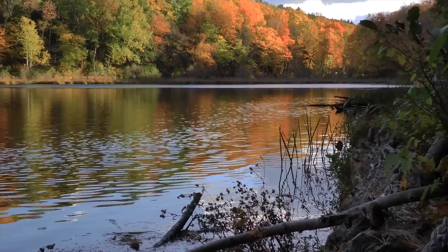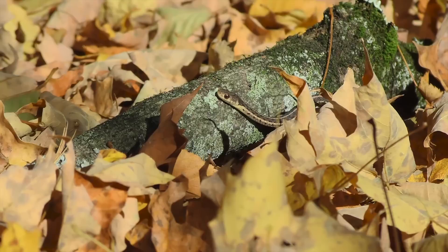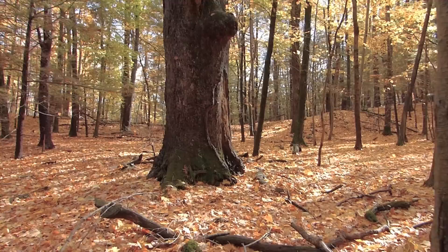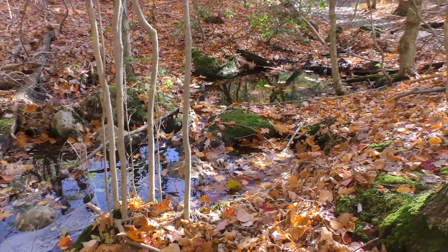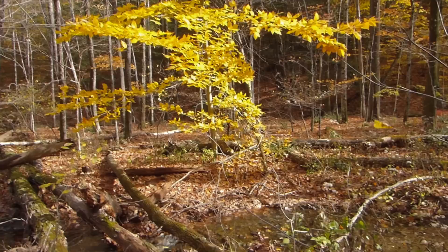Gorgeous autumn days don't last forever, and creatures have to prepare for the coming winter. Snakes must find underground dens in which to hibernate. Spring peepers and wood frogs will hunker down in the leaf litter for the winter. Up on the mountainside, many small seeps and springs join forces to eventually become a cascade. This is Bray Brook as it begins its run down through the wooded Bray Valley.